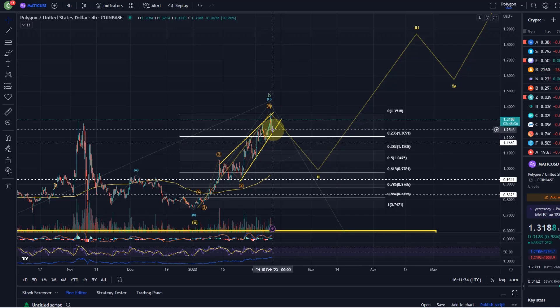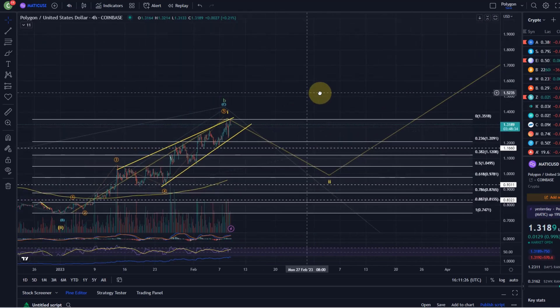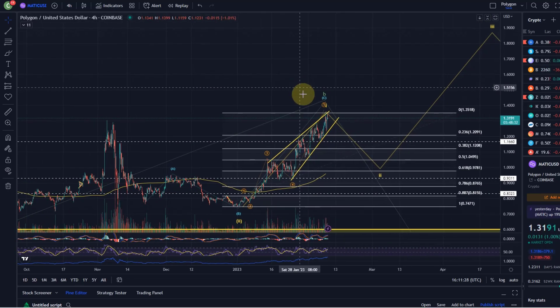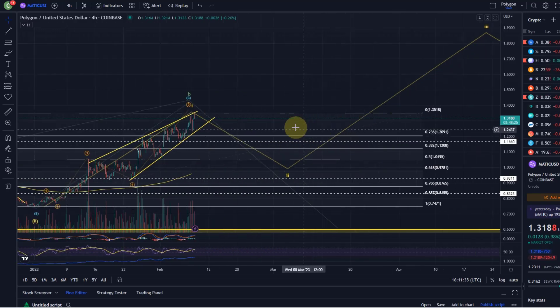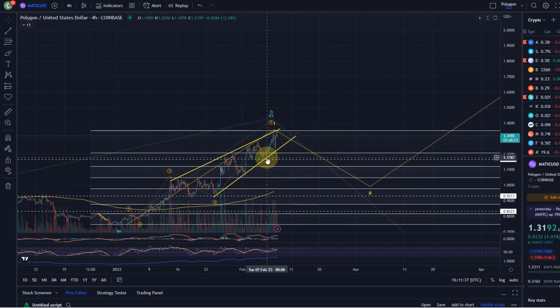As I already said yesterday, against the last low here around 1.16 the trend is up. We still push higher against this low, so for now this can still put another extension in, or even break out of the wedge to the upside — even though that would normally be considered quite unlikely for such a wedge pattern.